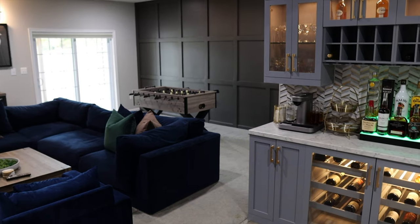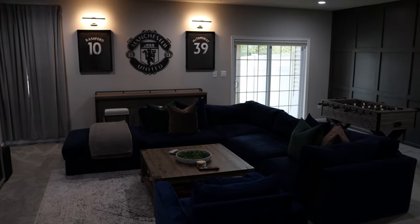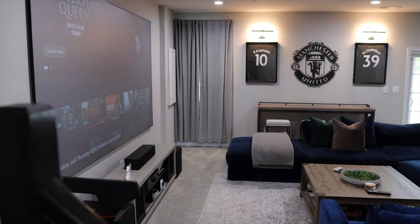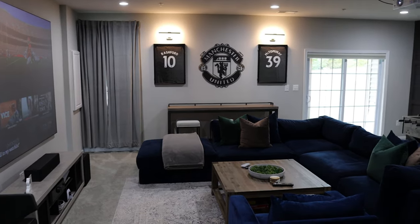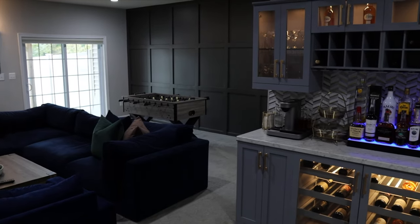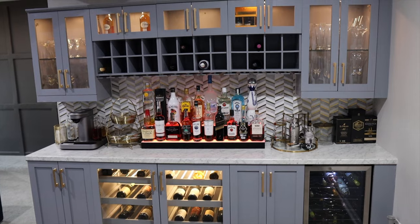That concludes the basement entertainment space tour! If you liked this video, go ahead and give it a thumbs up, comment down below, and share with all your friends. Thanks for watching!